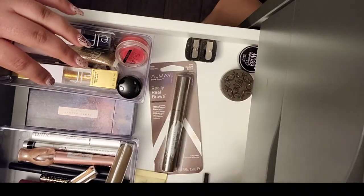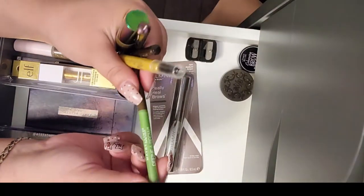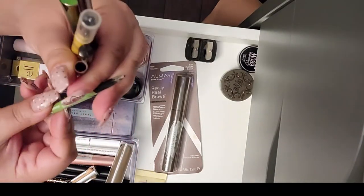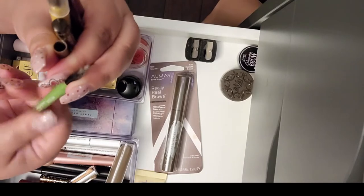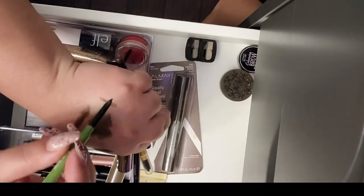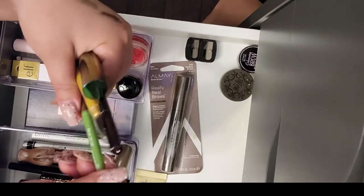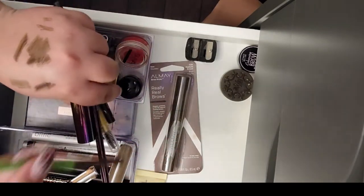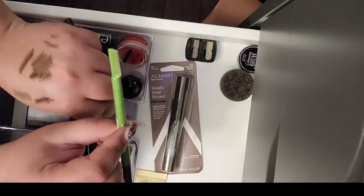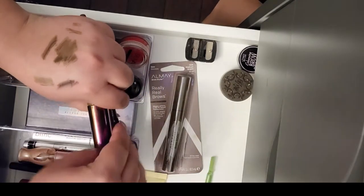Next I have this one from Maybelline Define-A-Brow, which I did use a little bit — this is how much I have left. I don't like the shade; it doesn't match me. But other than that it's pretty nice — you can make some strokes with it. I think I'm gonna keep this one for when I want to put a little more thought into doing my brows and creating little hair strokes. I'll play with it a little longer.